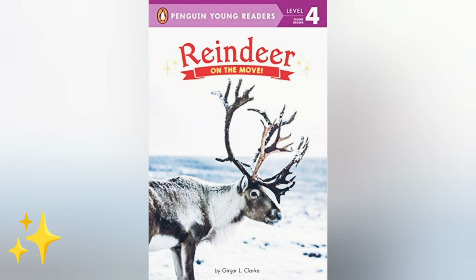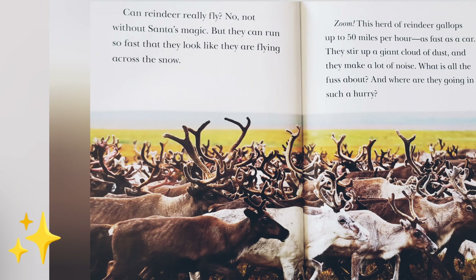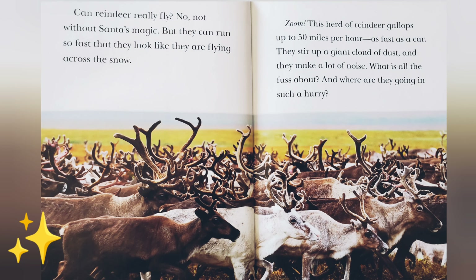Hey guys, we'll be reading Reindeer on the Move by Ginjer L. Clarke. Can reindeer really fly? No, not without Santa's magic, but they can run so fast that they look like they are flying across the snow.